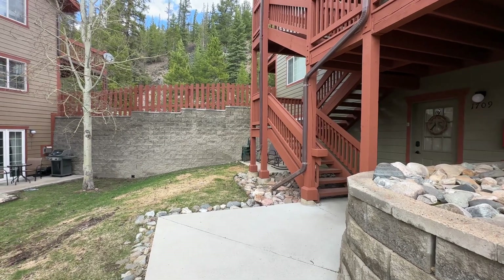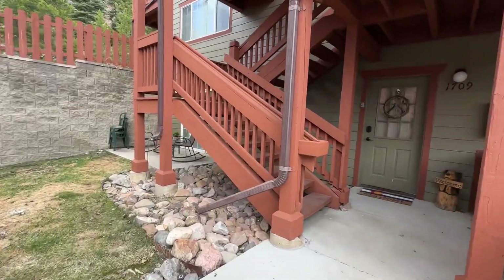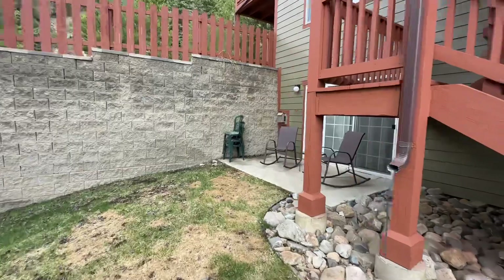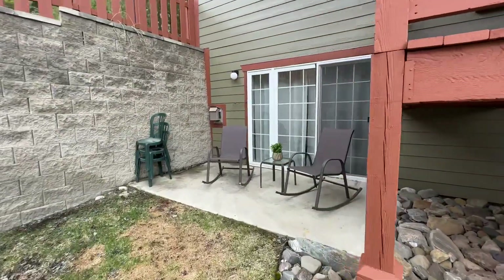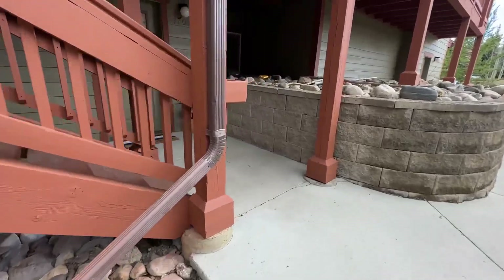Here is a tour of my two-bed, two-bath condo in Breckenridge, Colorado. It's a ground floor unit with no stairs at all to get in. There's a little patio seating area right here. Let's go inside.